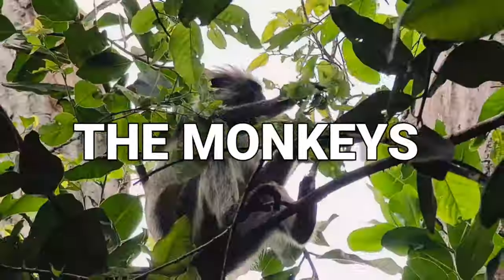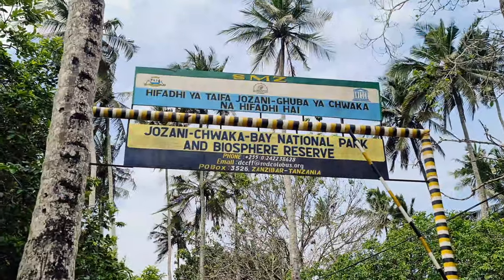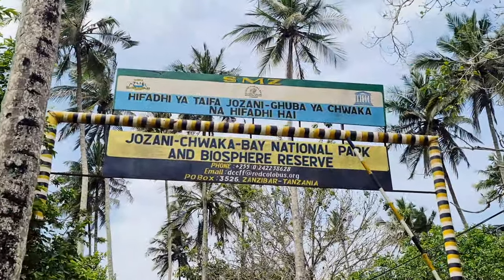Therefore, starting with the forest, the monkeys, and the mangrove boardwalk — those are the three main things to see in Jozani Chwaka Bay National Park.